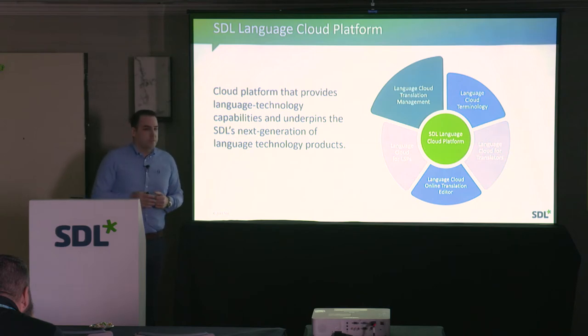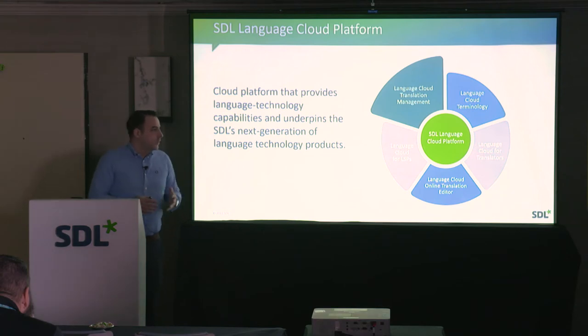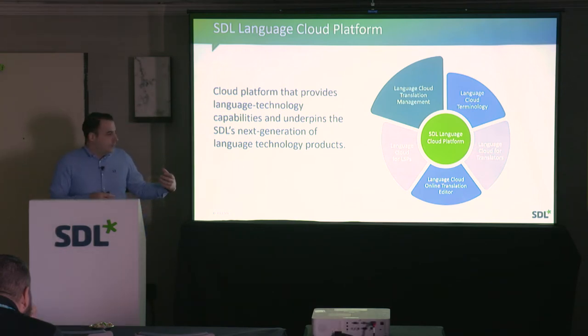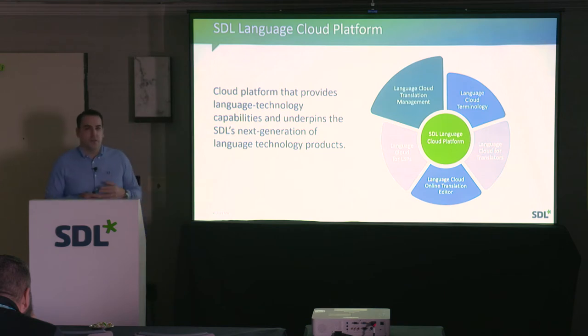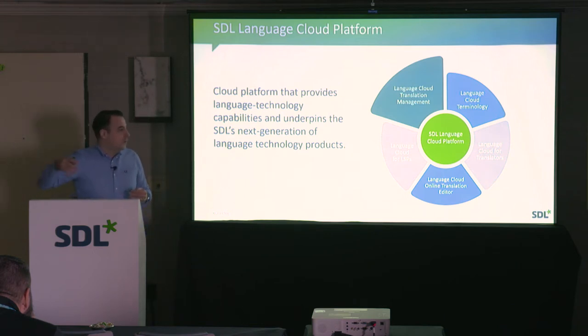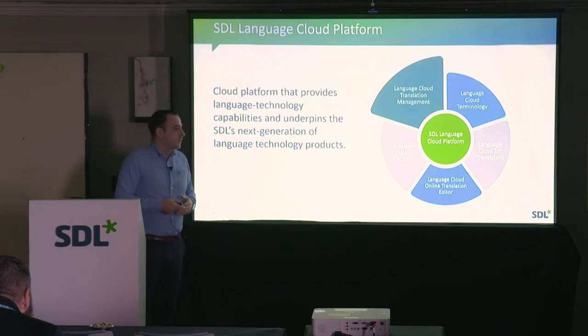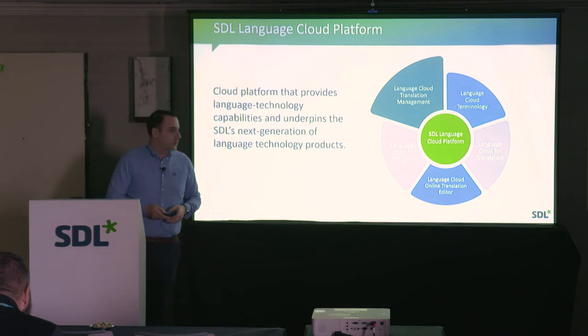We have customers that don't necessarily need sophisticated workflows — they need more collaboration. We're working towards offering that. What this also enables, which we didn't have in the past, is allowing customers to grow with us. You can start with a smaller Language Cloud and as you evolve and mature, you can add capabilities without switching to another platform. It's based on feature toggles — we can enable certain functionality to customers.